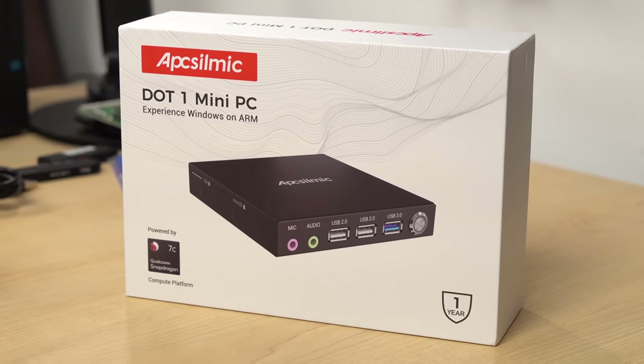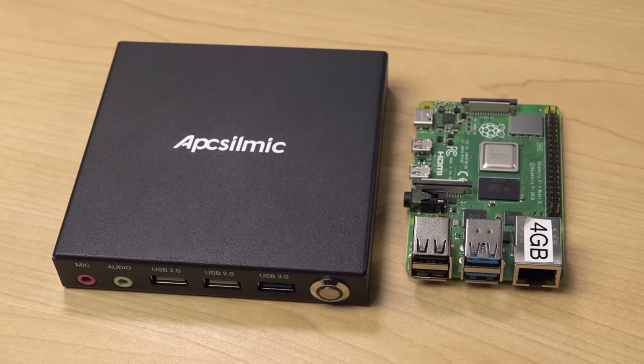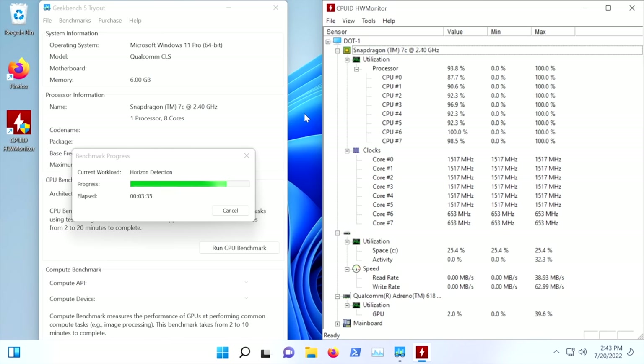A few weeks ago, Apselmik sent me this. It's called the .1 Mini PC, and it's a tiny Windows on ARM box that runs Windows 11 Pro on a Qualcomm Snapdragon ARM SoC. It's kind of like a Raspberry Pi, but for Windows, and it's about twice as fast as the Pi, at least in synthetic benchmarks.